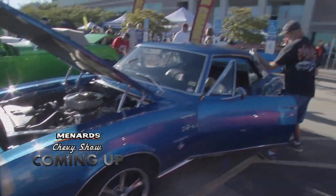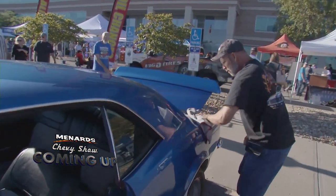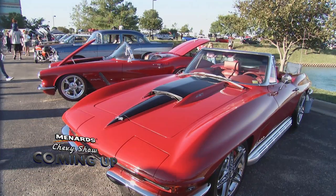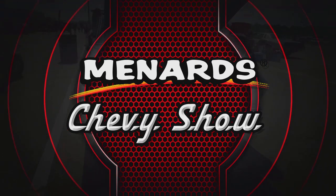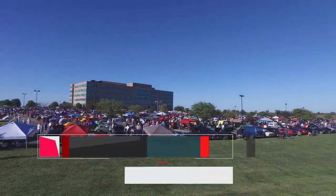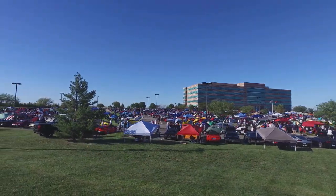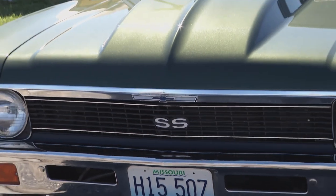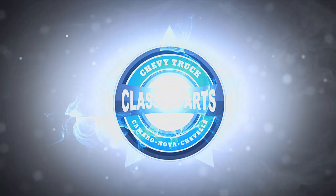It's almost too much to see — great-looking cars in every direction here at KCI, including Jim Parkinson's '67 Camaro RS SS350. Welcome back to the Menard Chevy Show. We're having a blast at the annual KCI Cruise Car Show near the Kansas City Airport. I'm a big fan of this next car, and I'm sure you will be too. It's Roger Krohn's '72 Nova SS, and it's brought to you by Classic Parts of America.